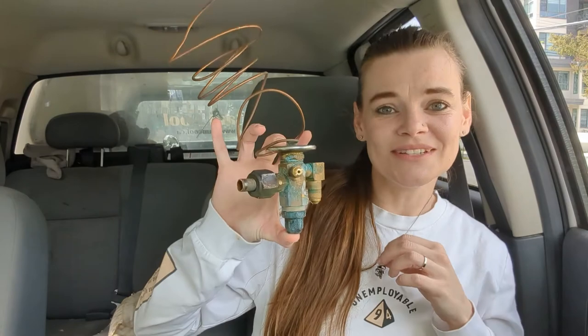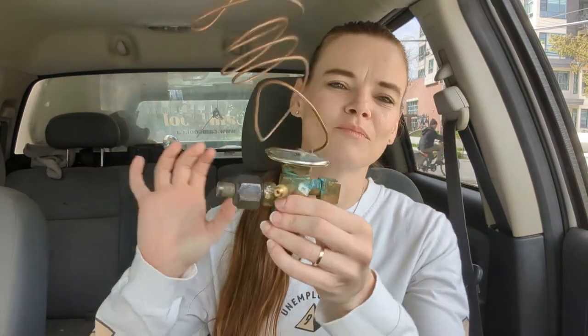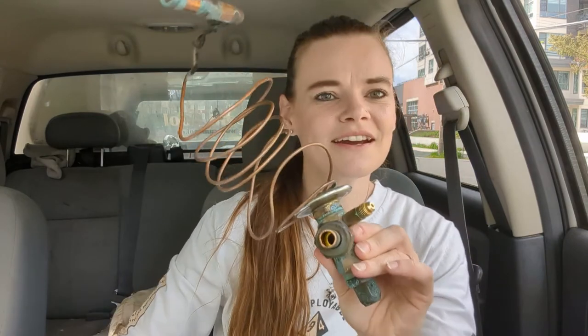This guy found me on Instagram — he does custom jewelry. He's actually a tech himself, but he does custom jewelry and he sent me this TXV pendant and I just think it's the coolest thing. Here is the old TXV that I brought for show and tell.